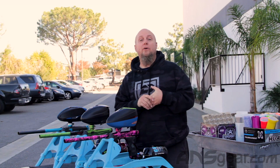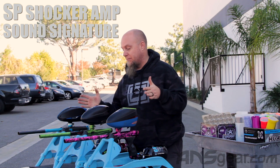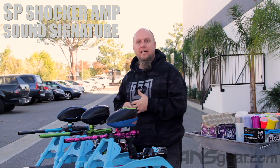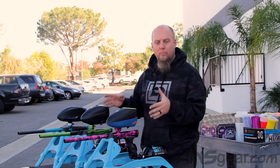Hey everybody, it's Rory from ANS Gear and we are outside with the brand new Shocker Amp and we're gonna shoot it with some like-priced guns to get you an idea of what it sounds like compared to some of the other guns that are in the same ballpark price range.